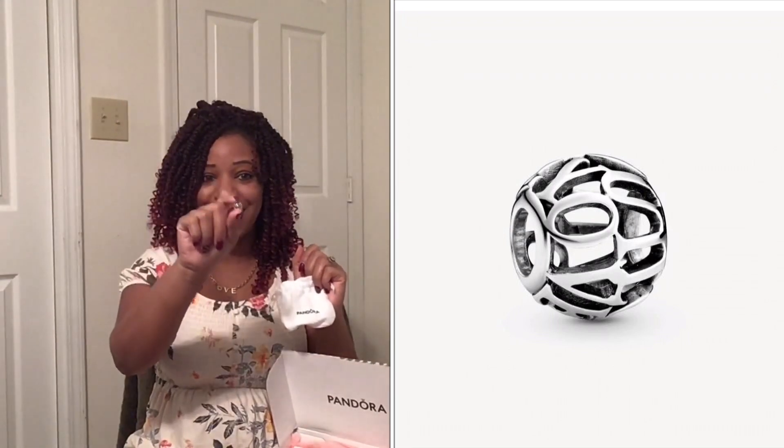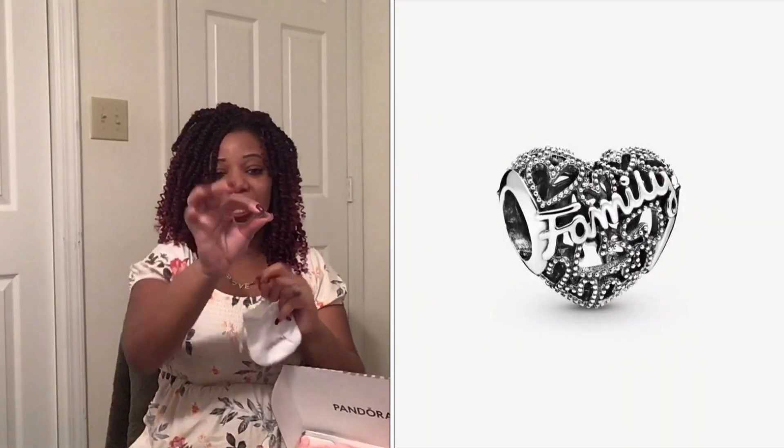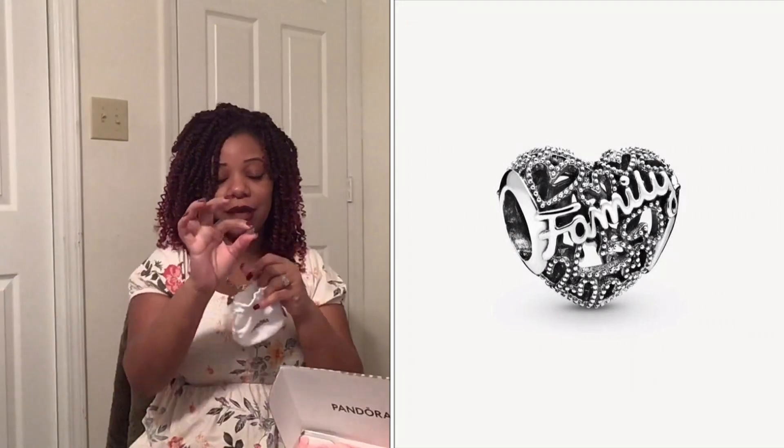The first charm I went with is this cute little charm that says 'I love you' on it — I absolutely love this charm. I'll post it to the side so you can see it. The next charm is in this little baggie here, and it's actually shaped like a heart with little hearts all over it and it says 'family' on it. I felt like these were the perfect charms to start my collection.